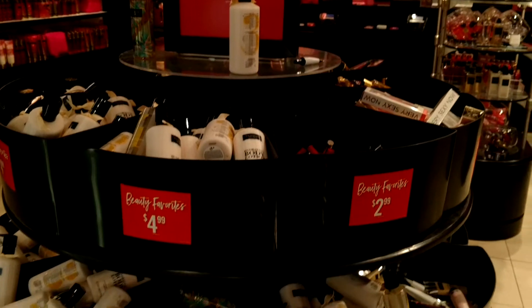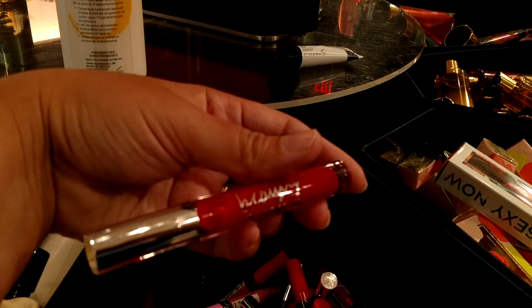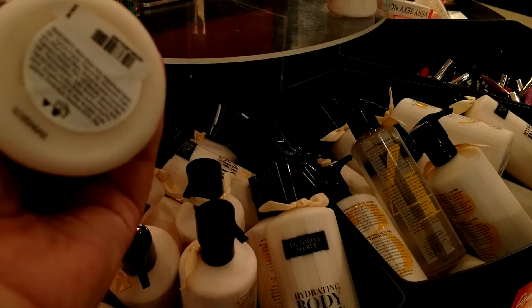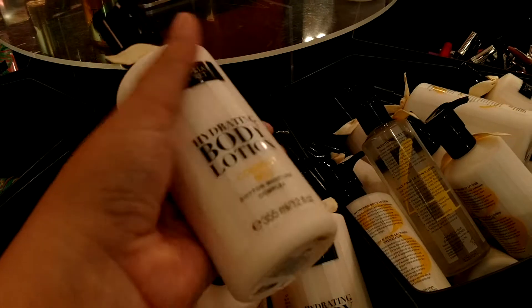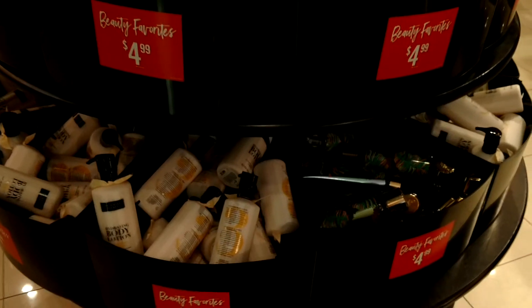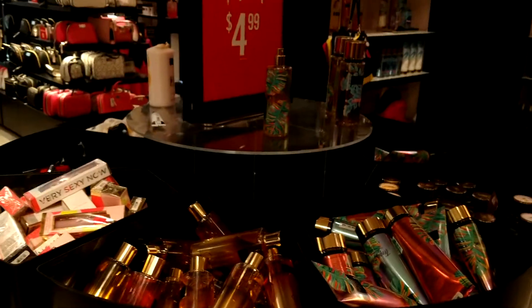Some more beauty favorites are over here. You've got a bunch of different ones ranging from $2.99 to $4.99. For $2.99 they've got their little color glosses, their Beauty Rush, and different things. But a lot of them are $4.99 — hydrating lotions and stuff like that. This one is normally $18, now down to $4.99, so that's a really big price difference — almost 60%, 70% off. They've got a bunch of different sprays, lotions, body butters — you name it. And again it's super easy and organized, at least at my store.